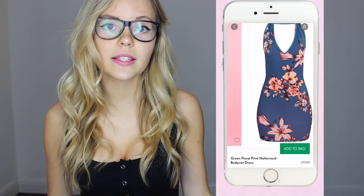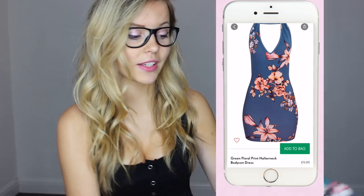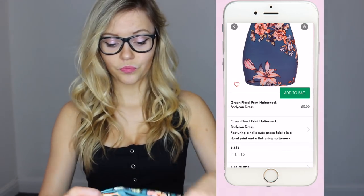So this is the first dress that I've ordered. It's called a Green Floral Print Halter Neck Bodycon Dress. This is what it looks like on Pretty Little Thing's website. I'm so excited to try this, it looks like such a lovely dress. The material of this is great for £5 — it's really good quality.